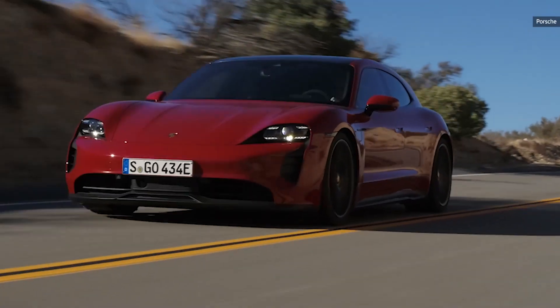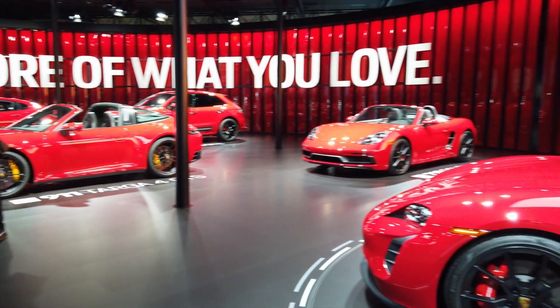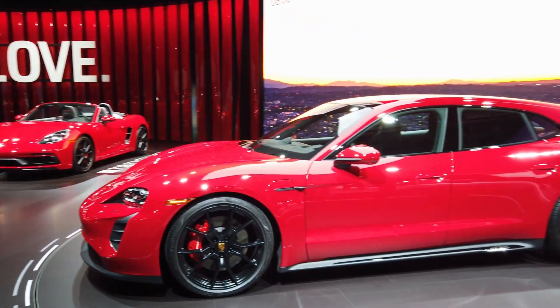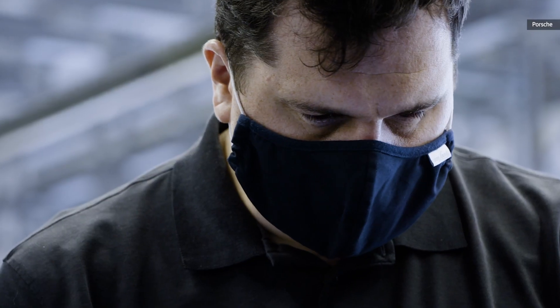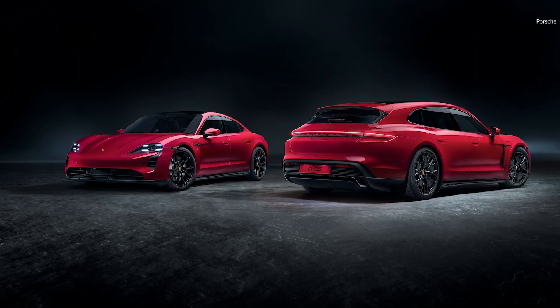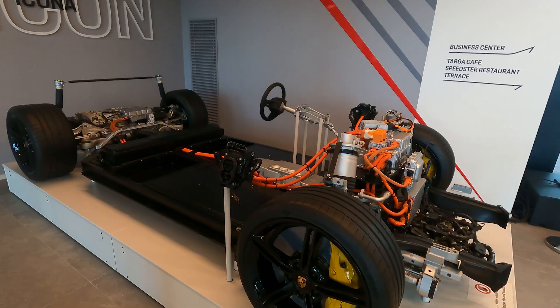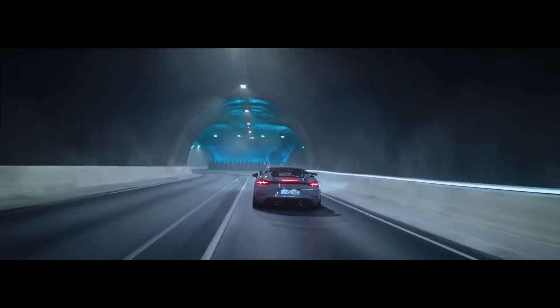Porsche, like all automakers, has a plan for electrification. While we've already driven the spectacular Taycan, what about the other vehicles — the SUVs, the sports cars, and the race cars? Porsche has plans for all of them. The Taycan is a bit of engineering magic, but it's also a large sedan or wagon, so there's plenty of room for a battery pack. But what about electrified 718s, and of course maybe a 911?